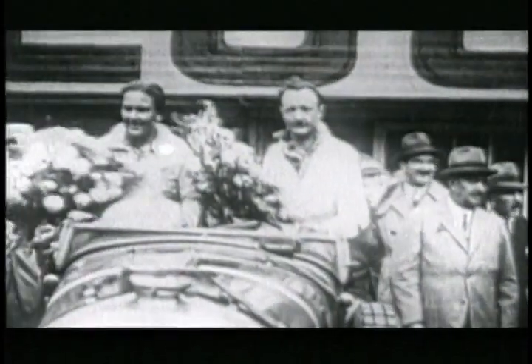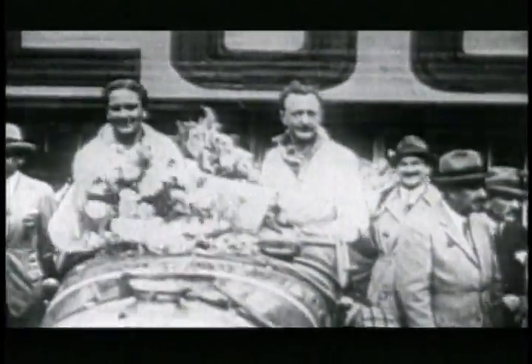In 1928, a four-and-a-half-litre Bentley, driven by Woolf Barnato and Bernard Rubin, took the chequered flag at Le Mans. It was one of five historic victories at the famous circuit that were to make Bentley a legend.